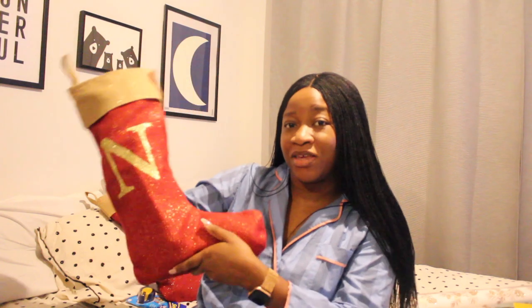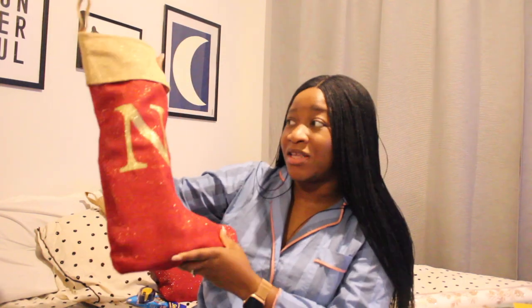If this is your first time on my channel, welcome! Please like this video, comment below, and subscribe. Hit the notification bell for instant notifications. If you're a returning subscriber, welcome back! Now, starting with the stocking fillers — these personalized Christmas stockings are from Fruit Shoots, who kindly gifted us the stockings. They have the kids' initials on them: this one is for Nina and this one is for Milan.